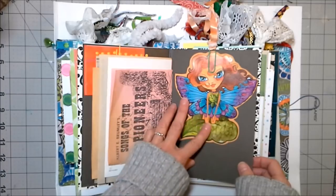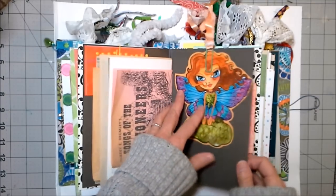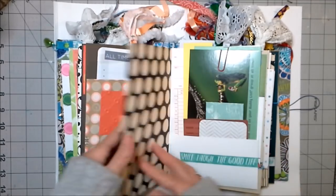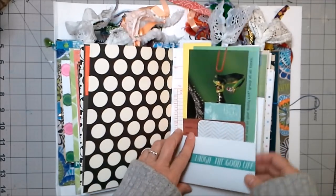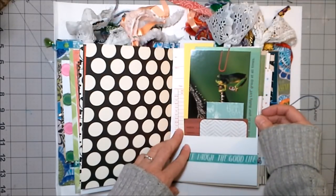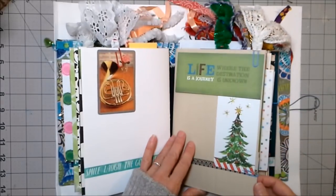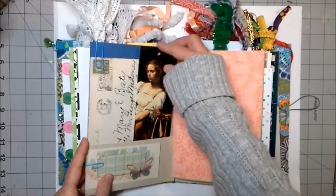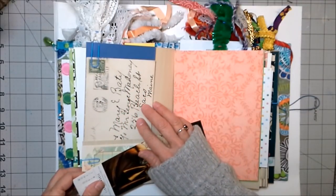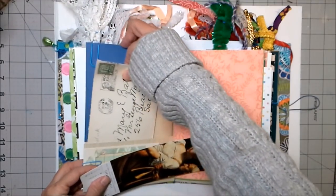This is something that Dawn sent me — I thought it was so cute, so I cut it off the front of her envelope. More papers, project life cards. This is a vintage postcard from when we all had buddy lists on AOL — oh gosh, we've come a long way since then. This is a beautiful piece of ephemera from 1929 and it has Santa Claus on it.